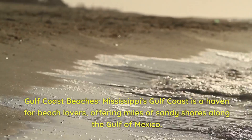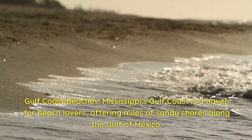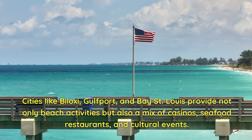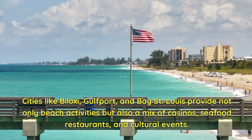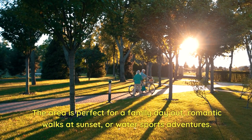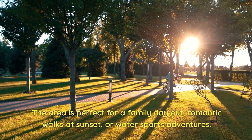Gulf Coast Beaches. Mississippi's Gulf Coast is a haven for beach lovers, offering miles of sandy shores along the Gulf of Mexico. Cities like Biloxi, Gulfport, and Bay St. Louis provide not only beach activities but also a mix of casinos, seafood restaurants, and cultural events. The area is perfect for a family day out, romantic walks at sunset, or water sports adventures.